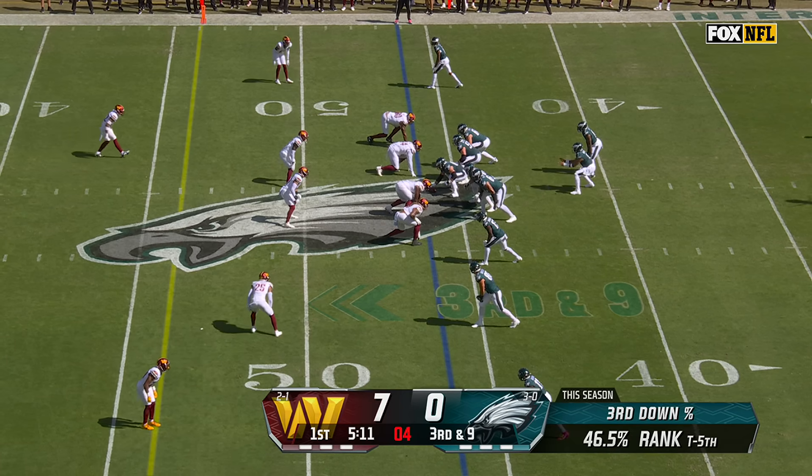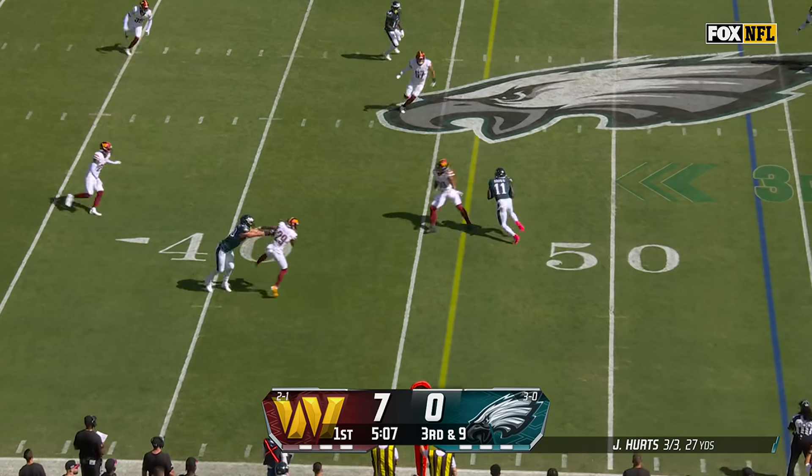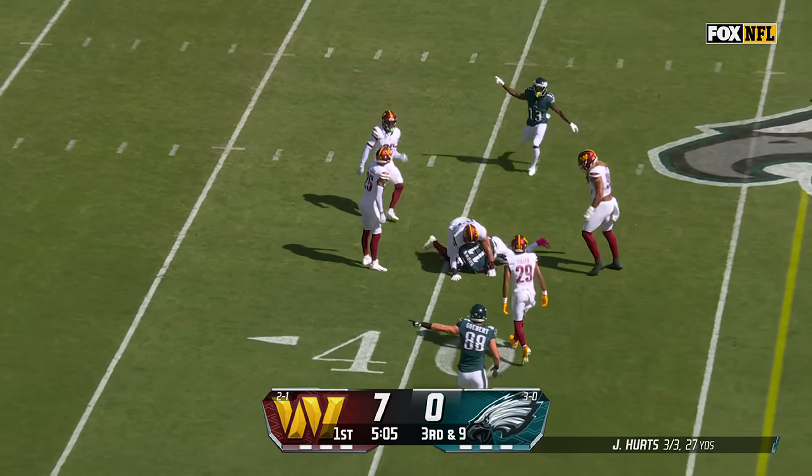They've been one of the top third down teams in the league so far. Pressure coming out of the secondary. Underneath, it's Brown. A first down into Commander's territory.